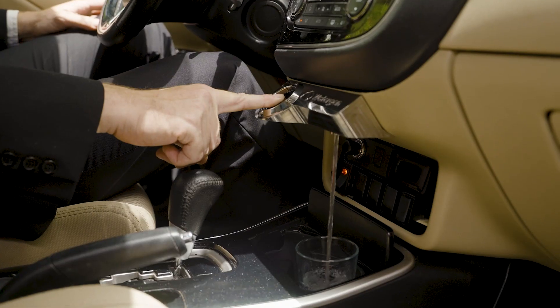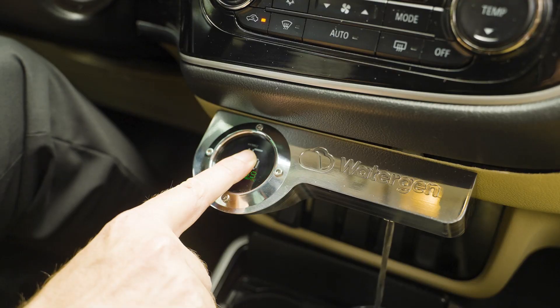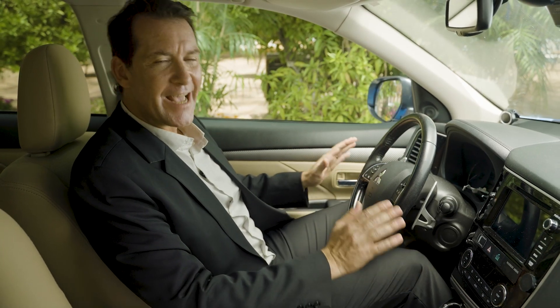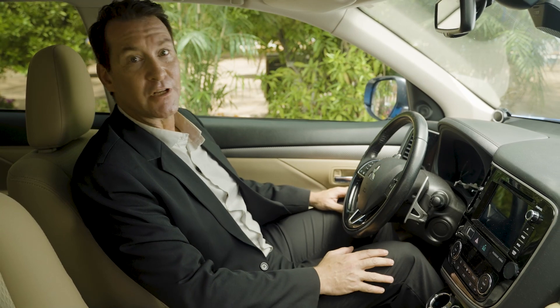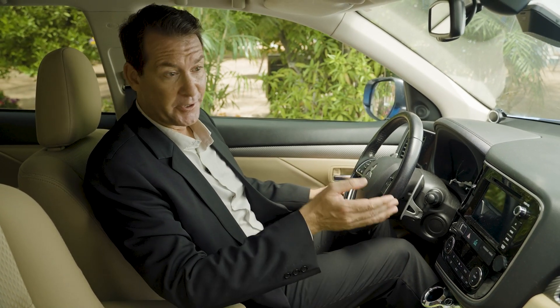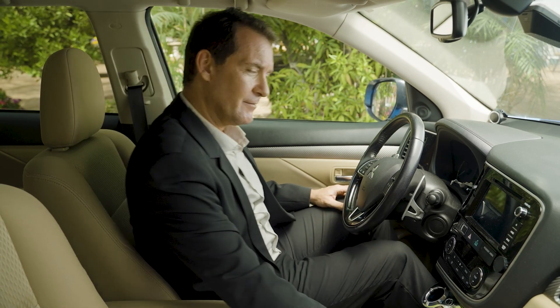Watergen's onboard system shows you the amount of water created, as well as the temperature and humidity level outside the car. You'll be able to stay hydrated anywhere you go, from short drives to long road trips. And if the little ones forgot a water bottle and are begging for a drink, don't worry about it.